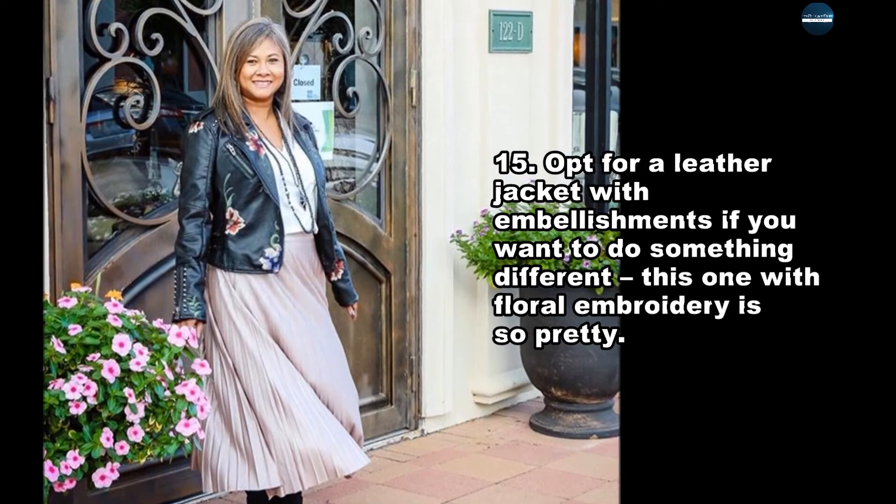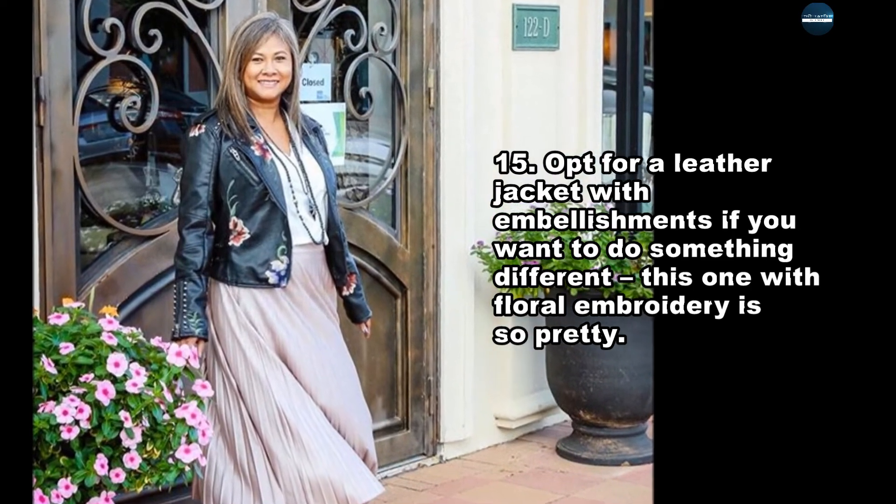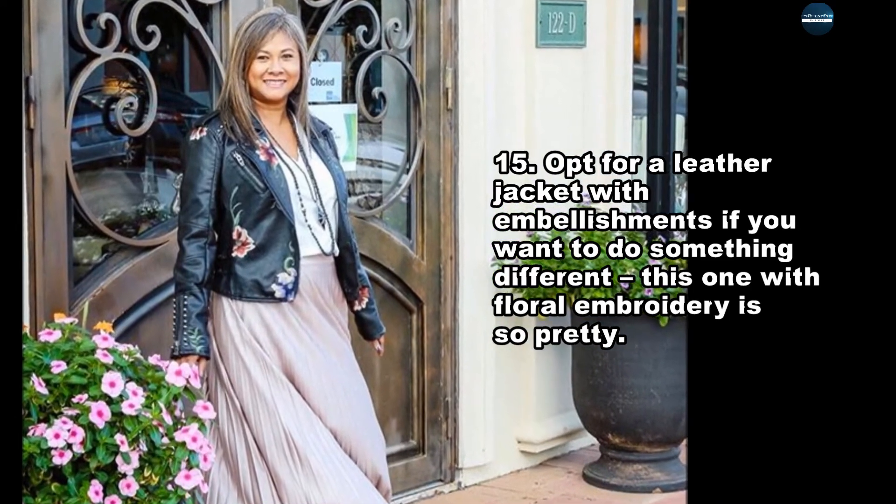Opt for a leather jacket with embellishments if you want to do something different — this one with floral embroidery is so pretty.